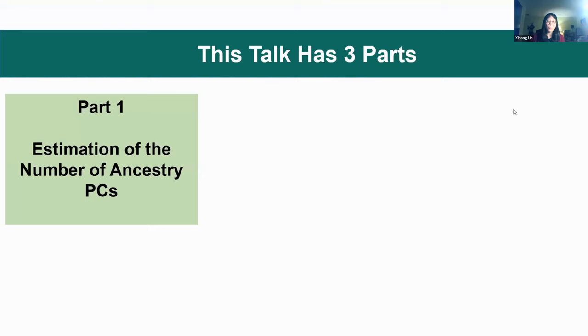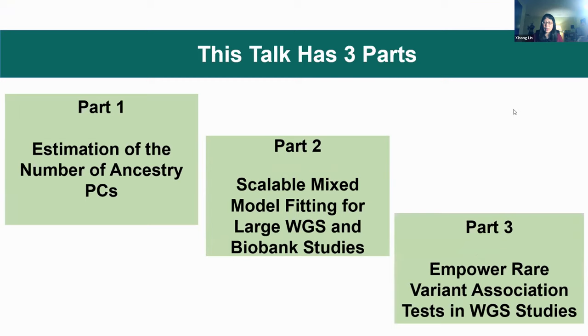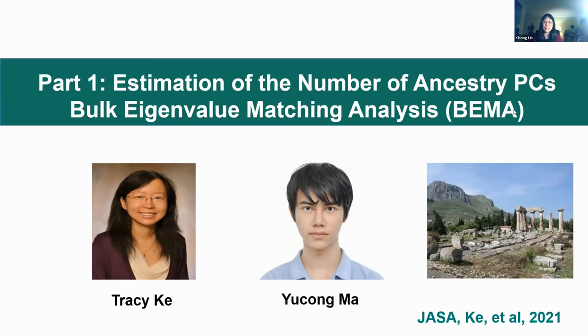This talk has three parts. The first part is: in order to account for population structure, we need to estimate the number of ancestry PCs — we'll talk about how to do that. The second part is: to account for both relatedness and population structure, a common approach is to fit a mixed model, but when data are large, how can we make model fitting scalable? Third, when analyzing whole genome sequencing studies with a large number of rare variants, how can we empower rare variant association studies?